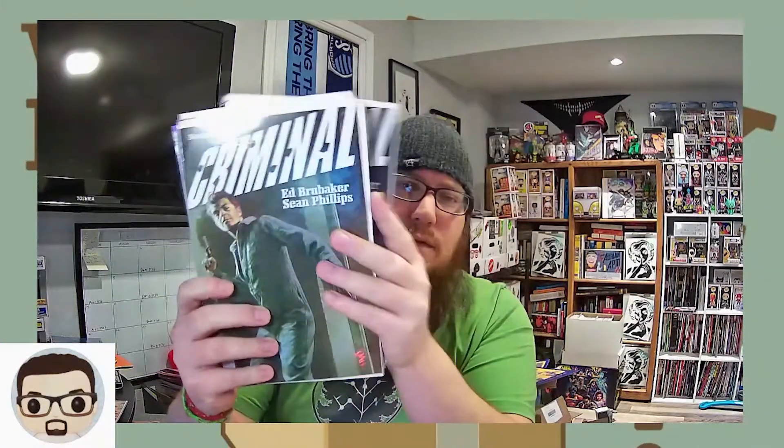So let's see what we got here in pile number one. First up is Criminal — Image Comics, Brubaker and Phillips. I've got Criminal issues 1, 2, 3, 4, 5, and 6 at a really good price. Have I read them yet? No. Has it been something that everybody has told me I need to read? Yes.